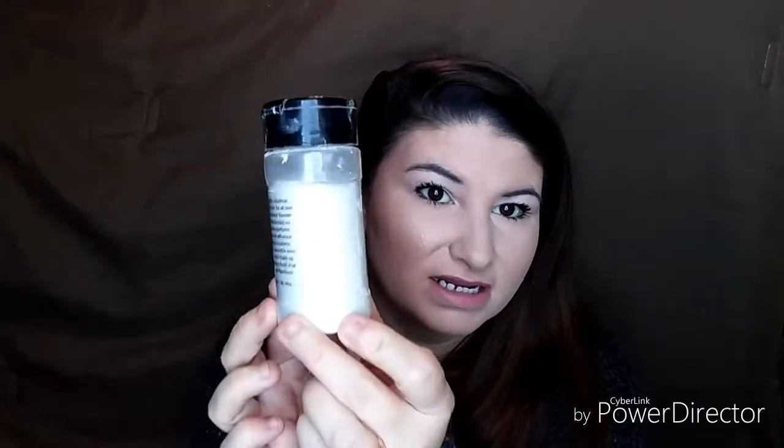The eighth item I have is the original RCMA translucent powder. It's kind of new, so I'm not sure if I'll have it done by the end of the year, but I hope to at least put a big dent in it.